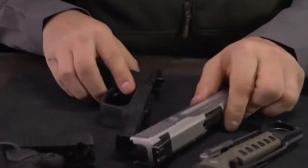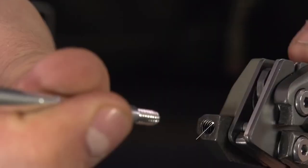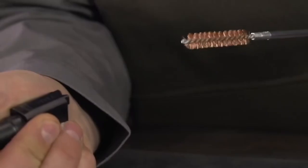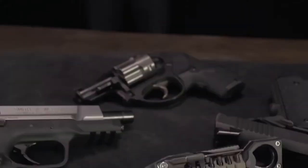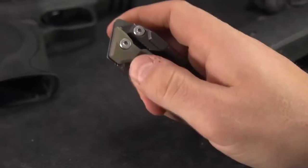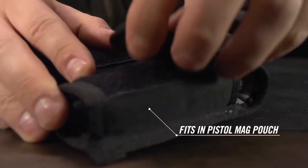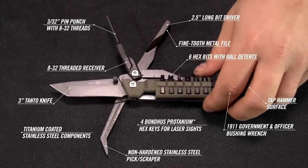A detachable pin punch makes takedown easy, paired with a tap hammer for stubborn pins. An 8-32 threaded receiver pivots from the handle and accepts standard gun cleaning elements like rods and brushes. A non-hardened stainless steel pick and scraper combination cleans crud from slide rails and other hard to reach places. There's a rugged 3-inch titanium coated Tanto style knife and a fine tooth metal file. An incredible number of tools compact enough to fit in your mag pouch. The real Avid Pistol Tool — it keeps your trigger finger happy.